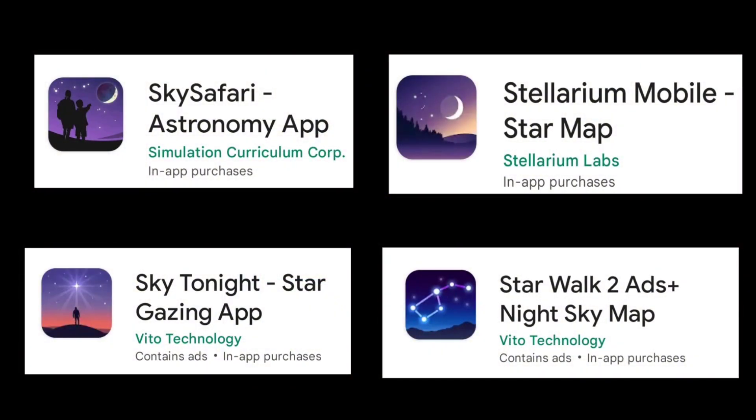Now let's see how to track the radiant of the Geminids meteor shower using a stargazing application. On screen you can see several stargazing applications — you can use any of them, and links are in the description. Today I will be using the Sky Tonight application to track the radiant. Before we begin, please keep your phone in portrait mode, as some features of Sky Tonight are not available in landscape mode.